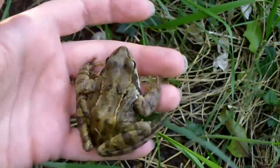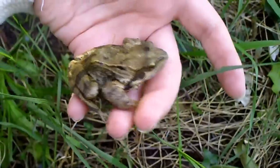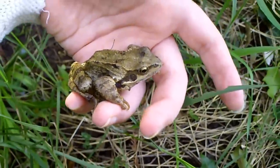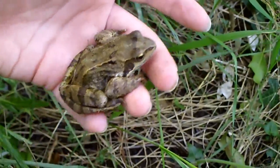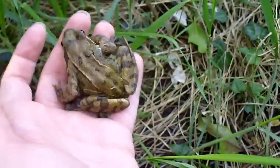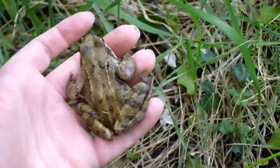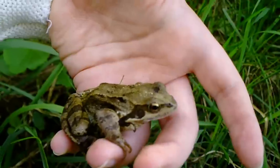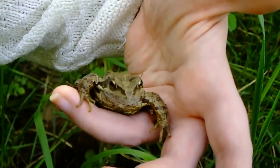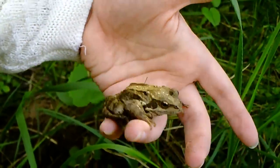Usually frogs are quite lively but this one's behaving almost like it's a toad. From that colouring, that should be a frog. Do you see the circle behind the eyes — sort of below and back a bit? That's the eardrum. This one's feeling quite passive, I'm not sure why. I hope it's okay. That's beautiful.